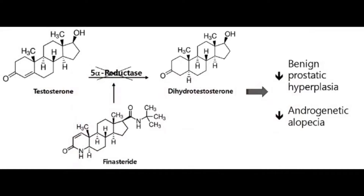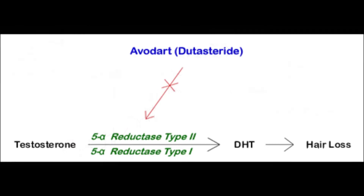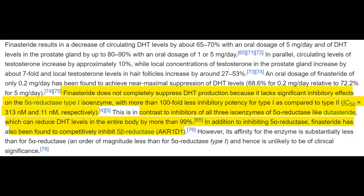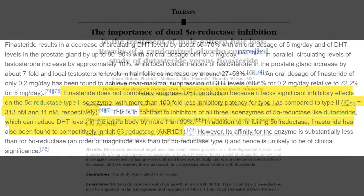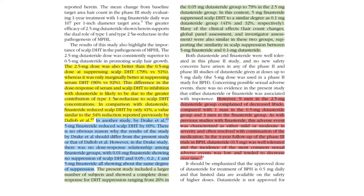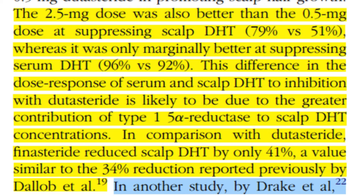Dutasteride, on the other hand, reduces all three isoforms of the 5-alpha reductase enzyme and is stronger at inhibiting type 2 and type 1 than finasteride. 0.5 mg daily of dutasteride suppresses serum DHT by over 90% and scalp DHT by around 50%. Going up to 2.5 mg daily suppresses serum DHT by nearly 95% and scalp DHT by around 80%. I made a video discussing the approximate intermediate dose suppression between 0.5 mg and 2.5 mg dutasteride on scalp DHT — that link is in the description.